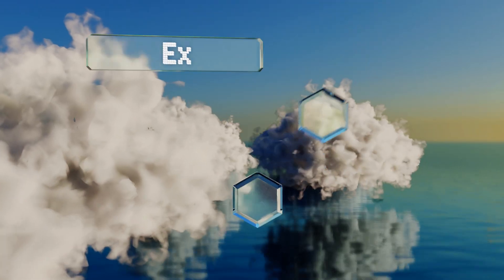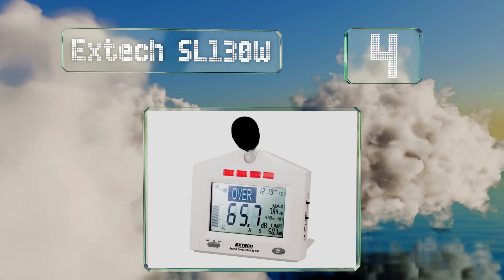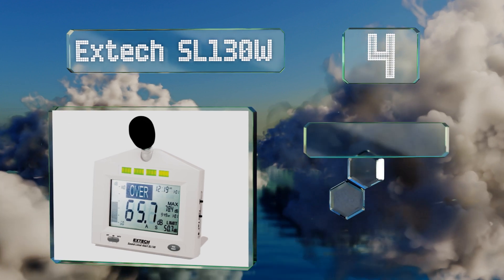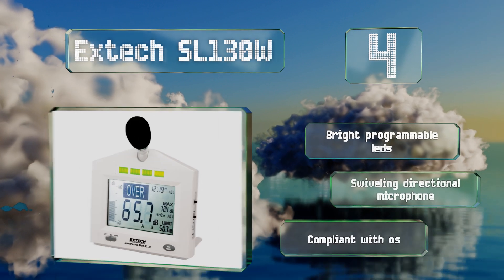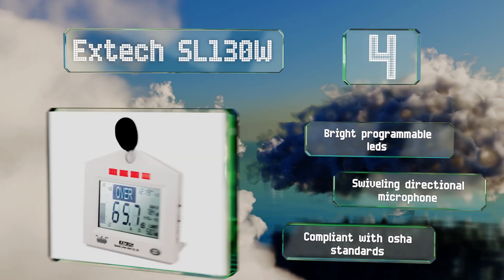At number four, the X-Tech SL130W can be mounted easily on a desk, a wall, or a tripod, and can comfortably be carried by hand. Its large screen makes it suitable for schools, hospitals, or work sites where it's important to know how loud it is at a glance. It comes with bright programmable LEDs and a swiveling directional microphone, and is compliant with OSHA standards.